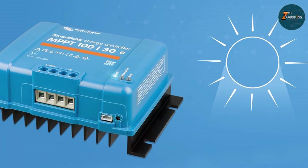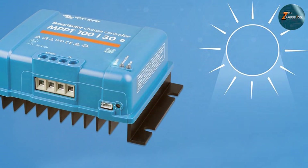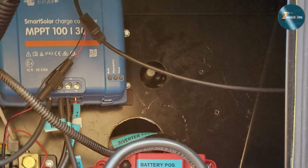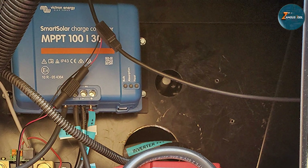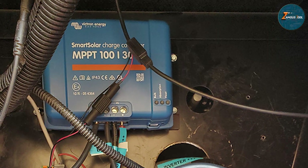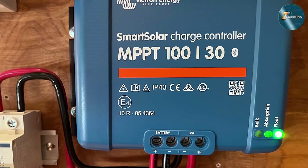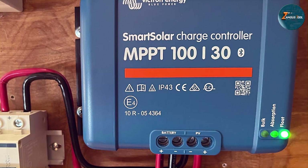In my experience, the Victron Energy Smart Solar MPPT 100V/30A charge controller has proven to be a smart investment for those serious about harnessing solar power efficiently. Its advanced features, user-friendly interface, and robust build quality make it a standout choice for both novices and seasoned solar enthusiasts.